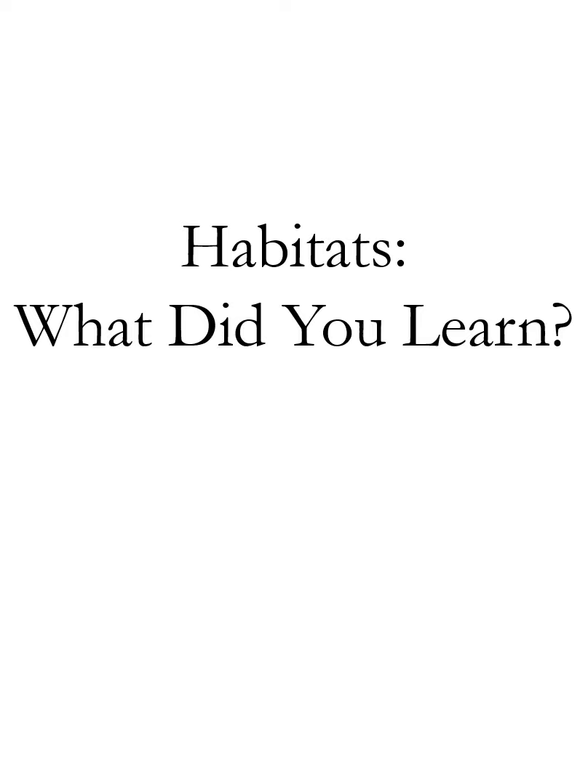Okay boys and girls, we talked about habitats yesterday and hopefully you still have the worksheet from yesterday. There's one more here, so just keep them together and I will release the answers soon. If you have the printout, that's fine; if you don't, just write it on a piece of paper. It's very simple and short. Habitats — what did you learn?